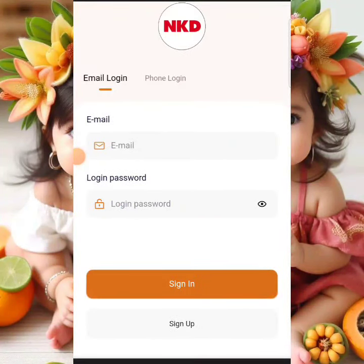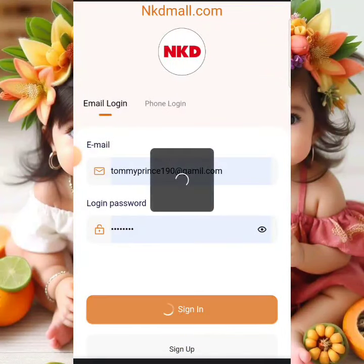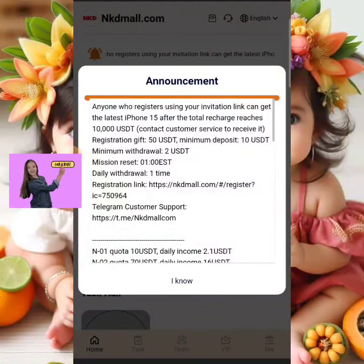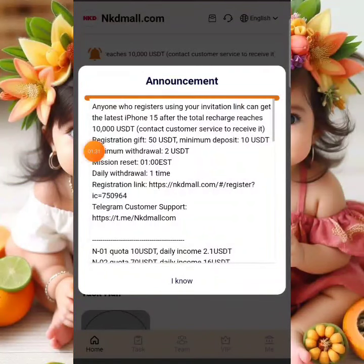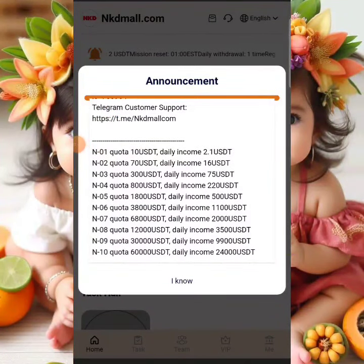I already have an account on this platform, so I'm going to log in right away and walk you through some VIP plans you can purchase and start rolling into your crypto wallet. Once you sign up, you'll be given a registration gift of $50. You just need to deposit a minimum of $10 for VIP 1, which earns $2 on a daily basis, and you can only withdraw once a day.